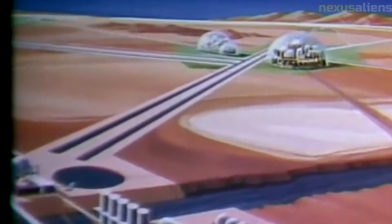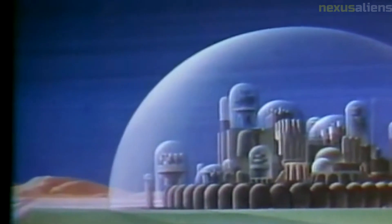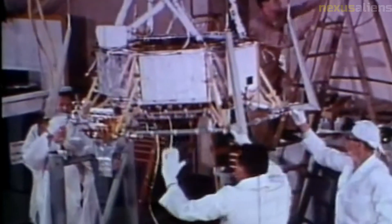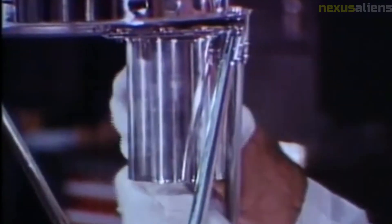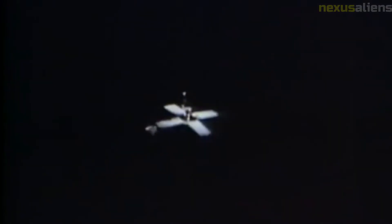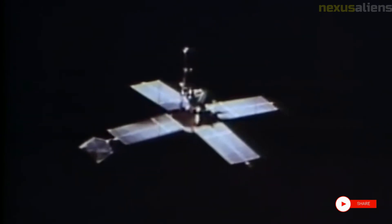The Mariner 5 mission was also notable for its international collaboration, involving contributions from scientists and engineers from multiple countries including the United States, the United Kingdom, and Germany. This collaboration helped ensure the mission's success and demonstrated the power of international cooperation in space exploration. In conclusion, the Mariner 5 mission was a remarkable achievement that expanded our understanding of Venus and the solar system, inspiring future generations and advancing our understanding of the solar system's formation and evolution.